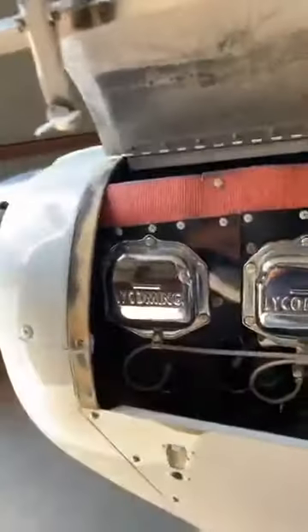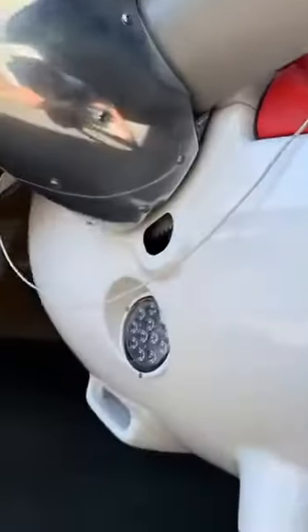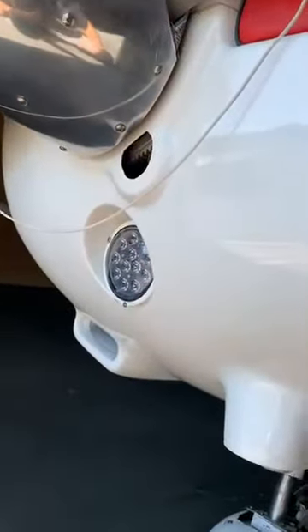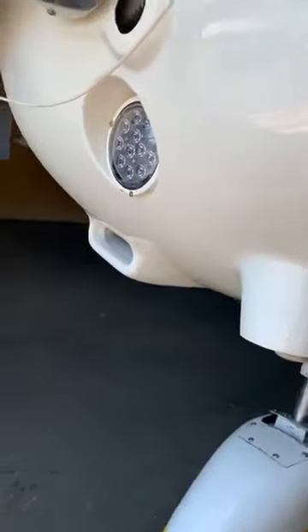All brand new magnetos, brand new wiring in the engine compartment. One thing that's really nice is they re-fiberglass the nose cone — there was a huge crack under the spinner that had to be repaired, so the nose cone is basically brand new.